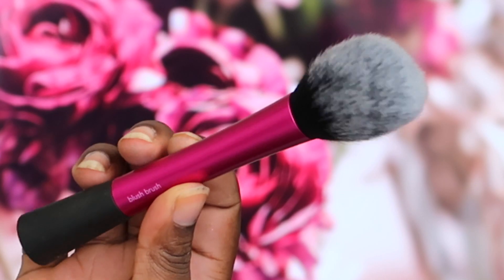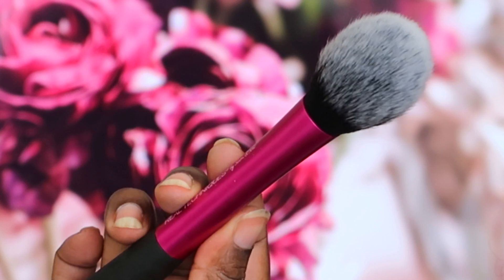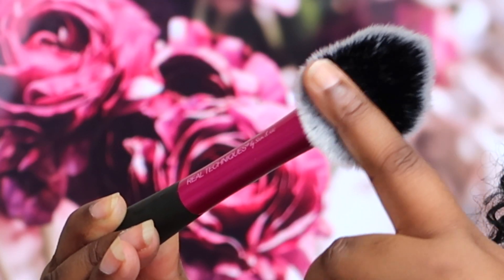The next brush is the Real Techniques Blush Brush, which is $24.99 AUD and available from Priceline, Terry White Chemist, and basically all the chemists here in Australia. Even though it says Blush Brush, because it's got that tapered tip it's really good at creating a bronze contour look. It's able to deposit product quite precisely. Love using that one.